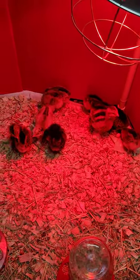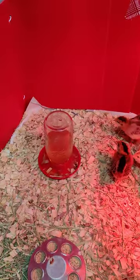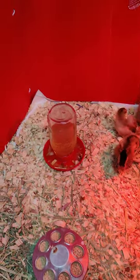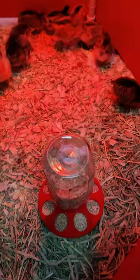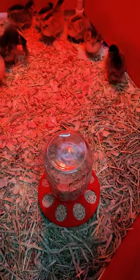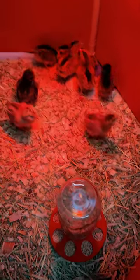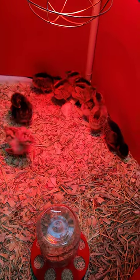They're all happy and healthy — I haven't seen any health issues. They drink a lot of water. I started out with electrolyte and probiotic in their water; I don't know if that's necessary or not, but it seems to be working fine. We're just using the Tractor Supply brand chick starter food. I'll keep updating as time goes on.